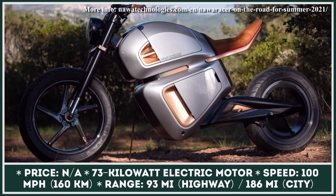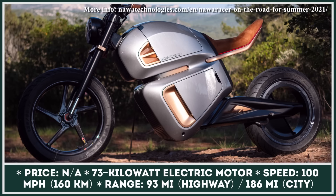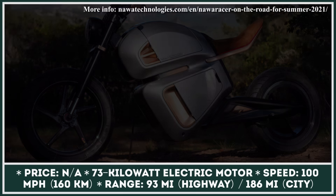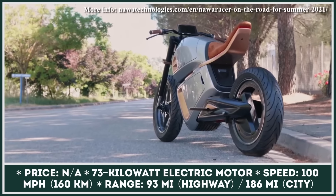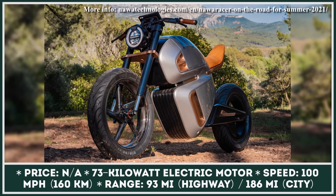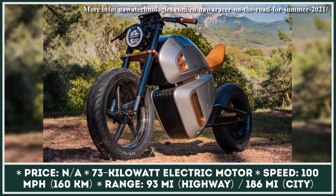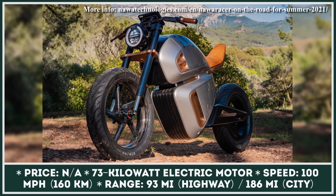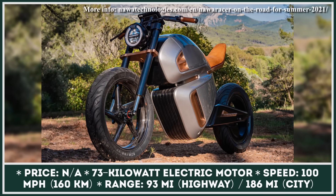The use of ultra-capacitors allowed engineers to achieve fast charging times and great energy recovery. The energy is recovered through a regenerative braking system said to capture up to 80% of energy normally lost due to braking. Since the ultra-capacitor module offers such great efficiency, the size of the main lithium-ion battery pack is two times smaller than that of a traditional electric vehicle.